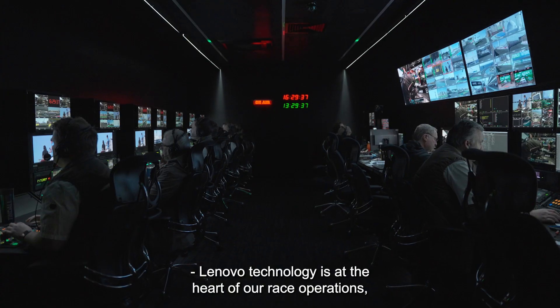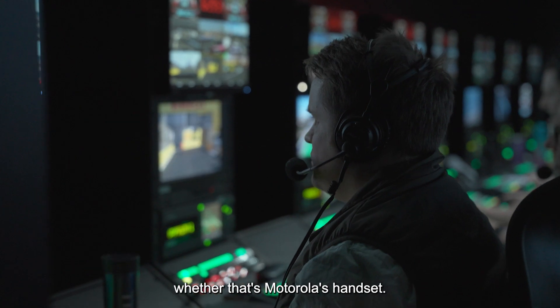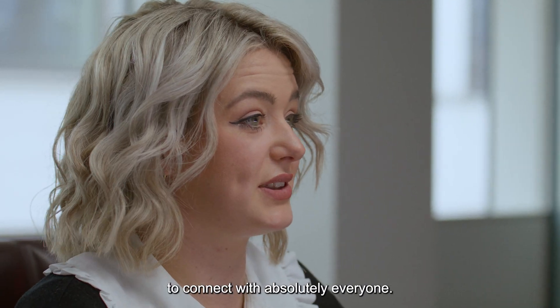Lenovo technology is at the heart of our race operations, whether that's back in our server rooms, in our RTC and ETC, whether that's Motorola pad sets. It really is what enables us as a business to connect with absolutely everyone.